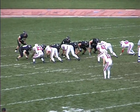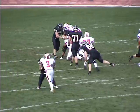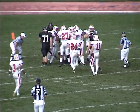Spragans under center on first and 20. Spragans will hand off to Jones up the middle, and nothing doing there. He doesn't even get back to the line of scrimmage, met around the 6-yard line by Juan Howard.